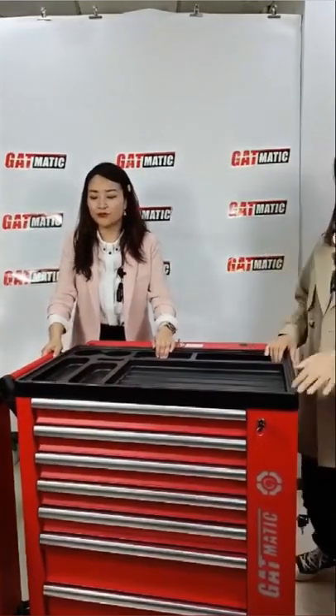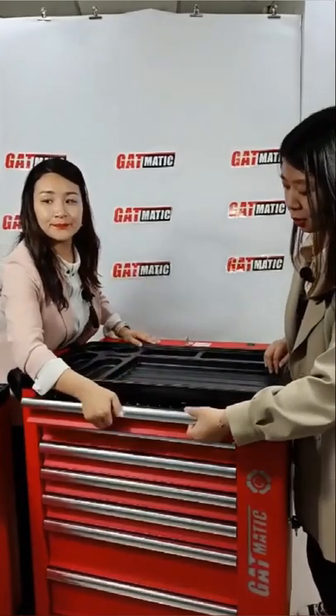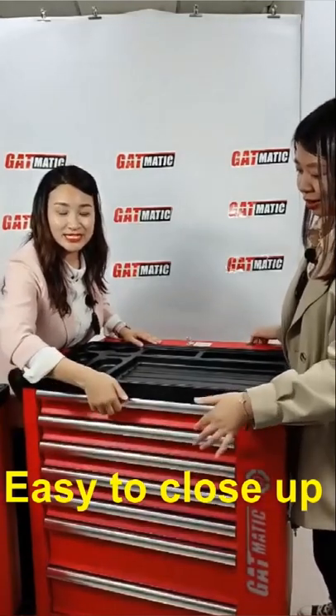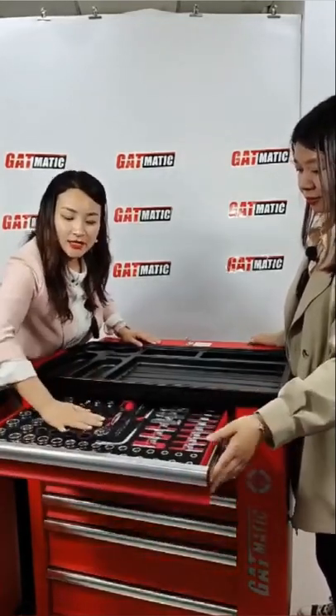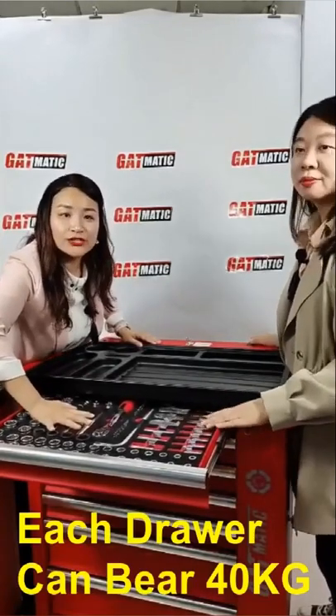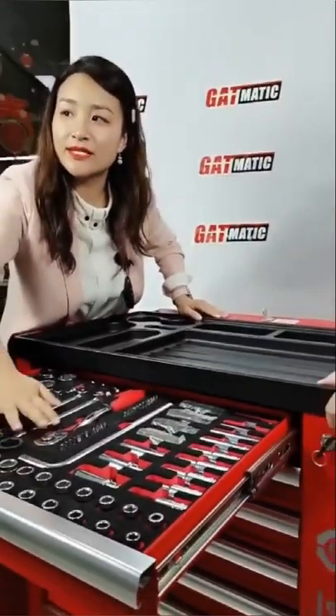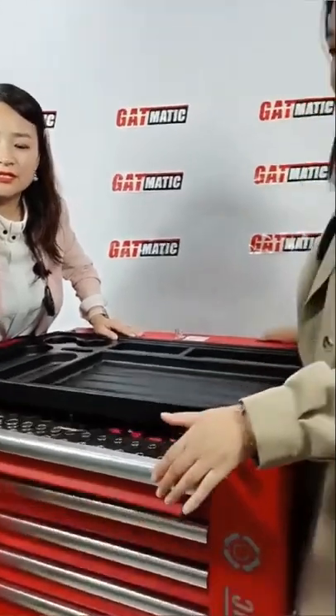It has high capacity and beautiful design. The four-bearing drawers allow for smooth operation with a soft-close mechanism — it's very soft to close. Each drawer can bear around 40 kilograms. Yes, 40 kilograms for each drawer.